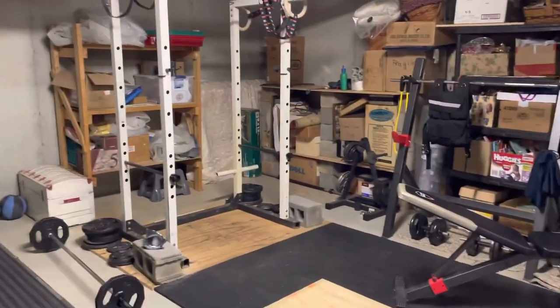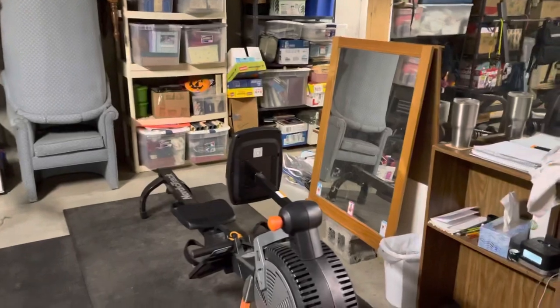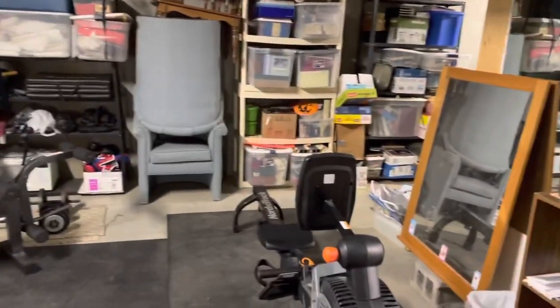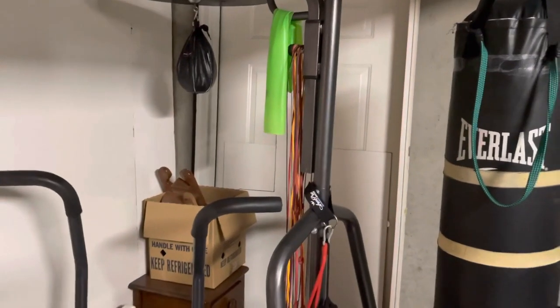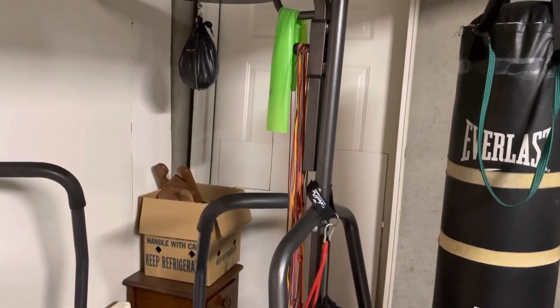Like I said, this is the CrossFit Craigslist gym — just about everything in here I bought used, except for the bumpers. It is effective; I wish I used it more and I wish I got my kids down here using it more. Over here we've got a few bands, jump ropes, and a speed bag that goes on the punch bag. Alright, Linchpin family — that's it!